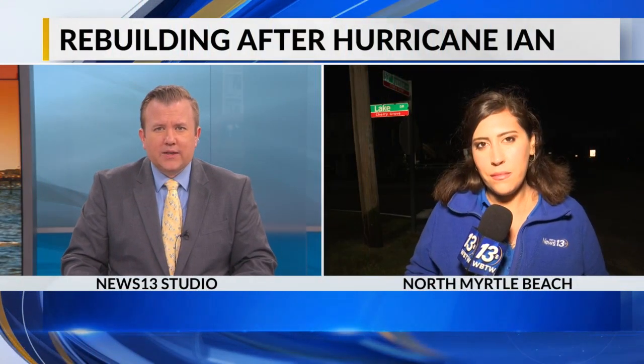News 13's Adriana Catero is live for us right now in Cherry Grove — an area that saw everything: the high storm surge, the gusty winds, the flash flooding, and the pier got wrecked up. Adriana, you spoke with some first responders. What do they remember most from Hurricane Ian?